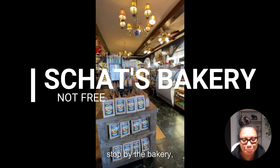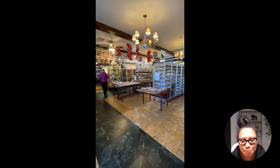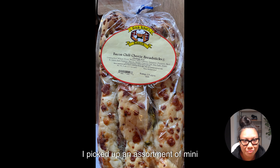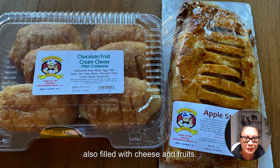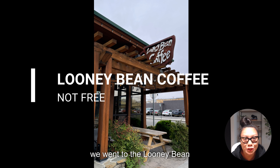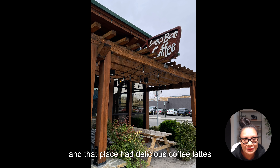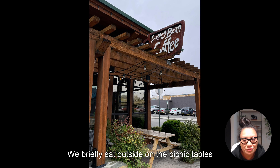While you're in Bishop, make sure to stop by Schatz Bakery. We had bacon chili cheese breadsticks, and I picked up an assortment of mini croissants filled with cheese, cheese and fruit, and chocolate croissants — it was so good. For coffee and tea, we went to the Loony Bean, which had delicious coffee lattes and chai lattes. We briefly sat outside on the picnic tables.